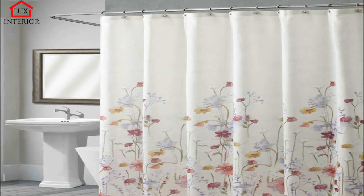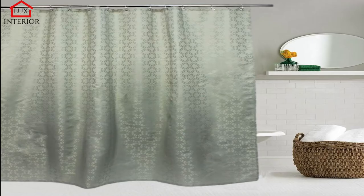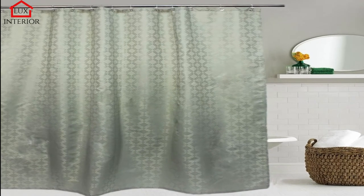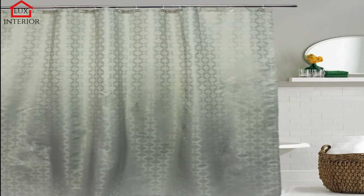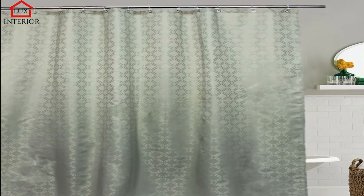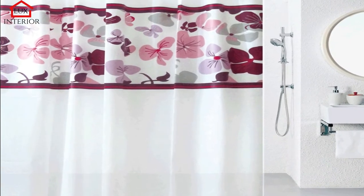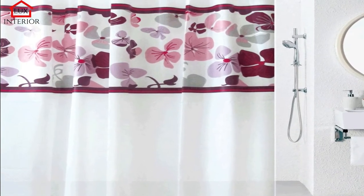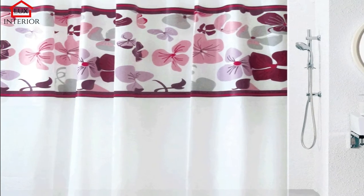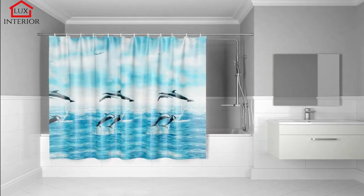An excellent solution would be a waterproof PVC shower curtain, designed for hanging from the cornice. Bathroom curtains are sold in various colors; they are sliding and do not allow water or moisture to pass through. Apart from the protective function associated with blocking the water coming out of the shower, the bathroom curtain is also important for aesthetic reasons. The choice of material and appropriate color should be dictated by the decor of the entire bathroom.